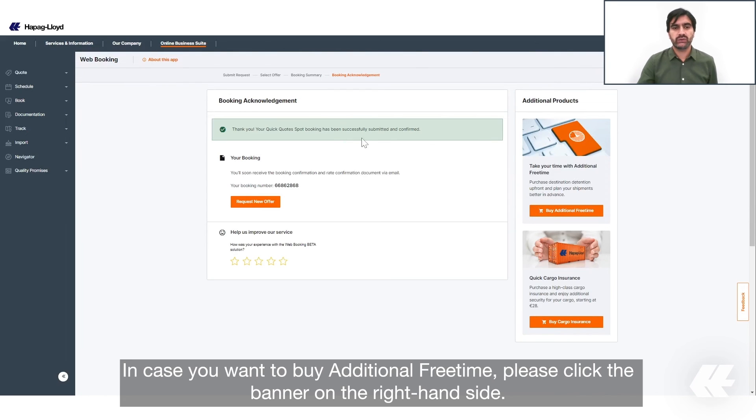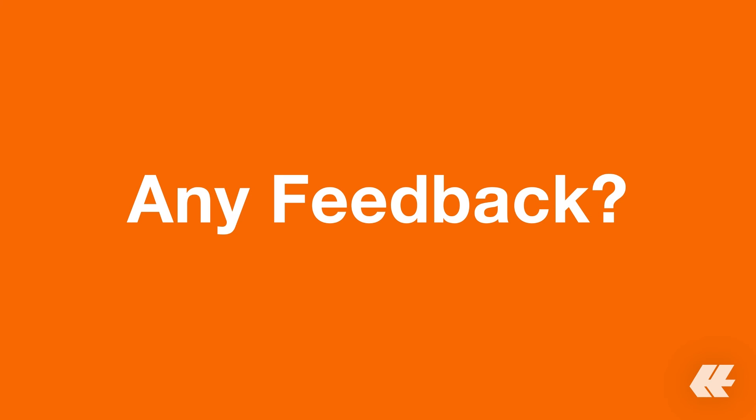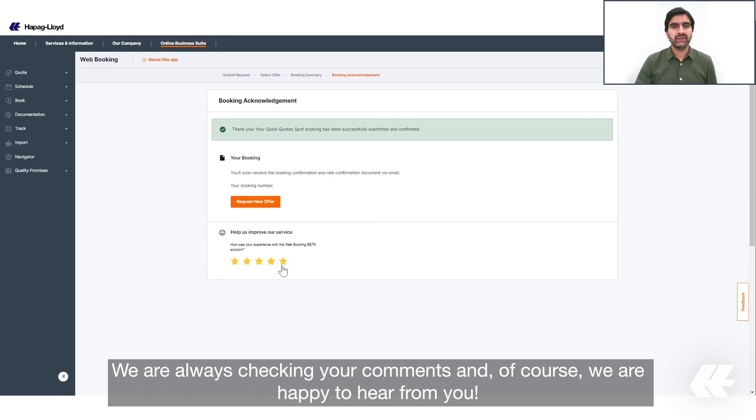In case you want to buy additional free time, please click the banner on the right side. If you want to help us improve our tool, please don't forget to rate us. We are always checking your comments and we are happy to hear from you.